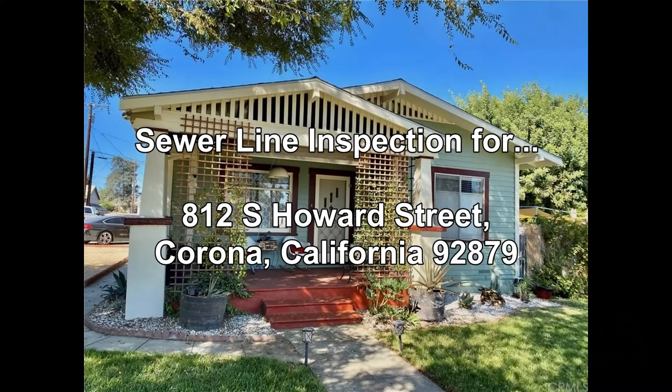Sewer line inspection for 812 South Howard Street, Corona, California 92879.